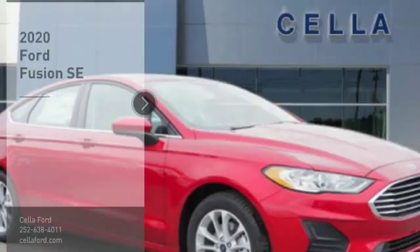Take a ride in the 2020 Fusion. You can have both impressive power and great economy in a Fusion. Here are some of this vehicle's great options.